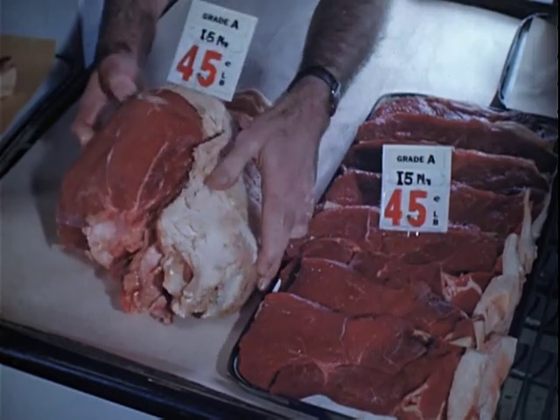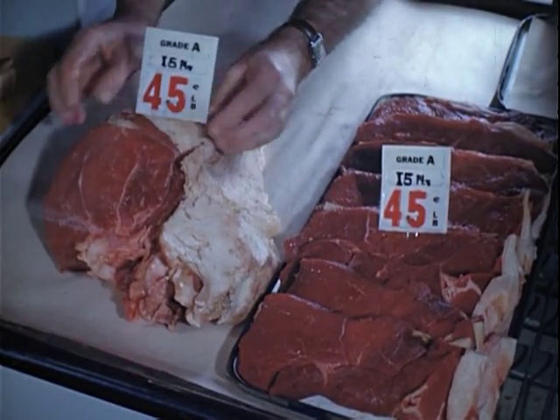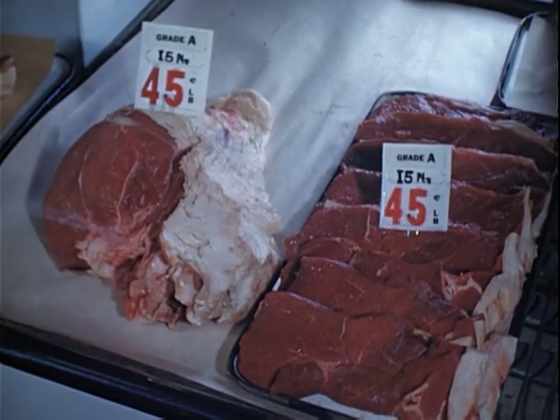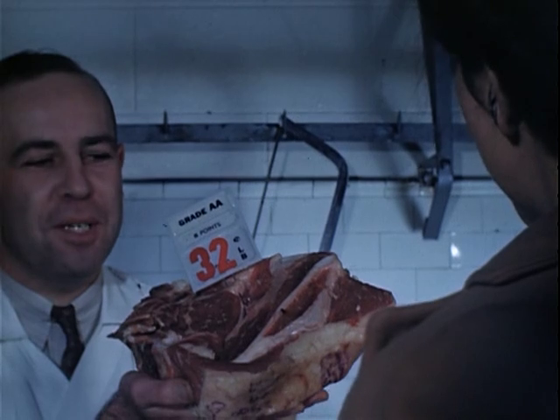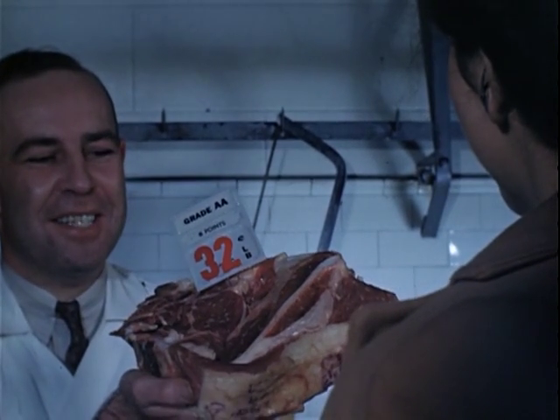Wait a minute. Look at that fat. When we cut the meat, we trim the fat to not more than one inch in thickness. This is a violation. So the next time you visit the retail meat counter, you can help in a vital battle against inflation if you know your meat.